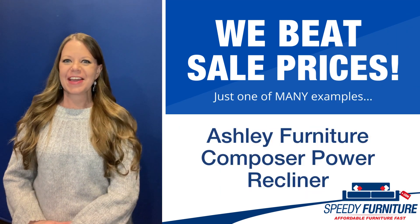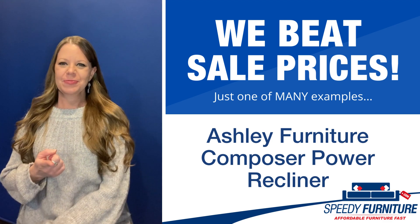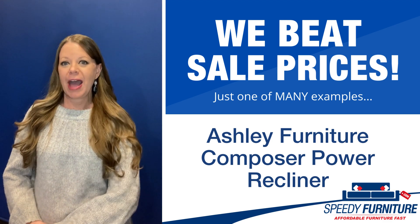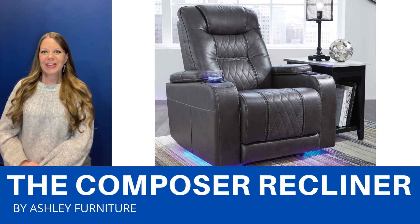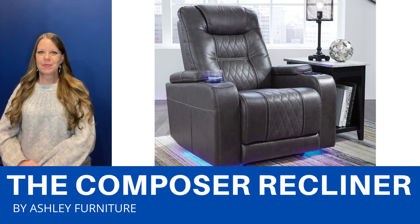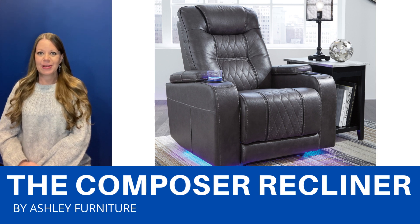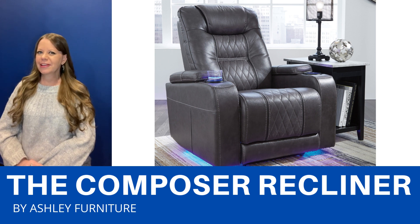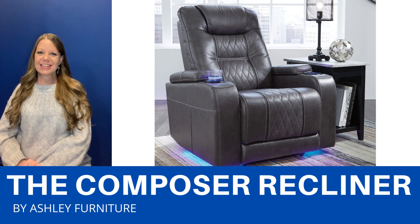Hello everyone, it's Amy, and today I'm going to show you Speedy Furniture's sale-beating prices on the Composer Power Recliner by Ashley. Movie night just got better with this power recliner — you'll be so comfortable with the adjustable headrest and the extended ottoman that allows you to really stretch out and enjoy the movie.